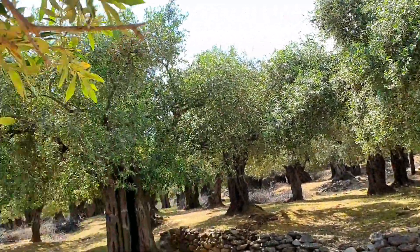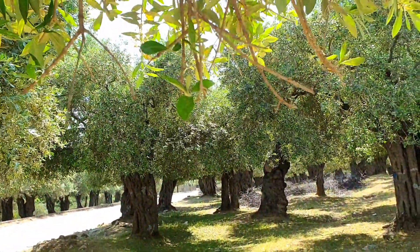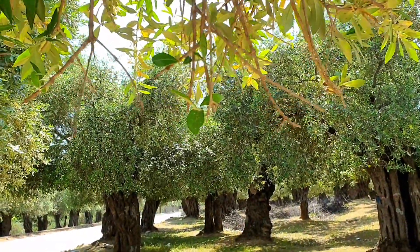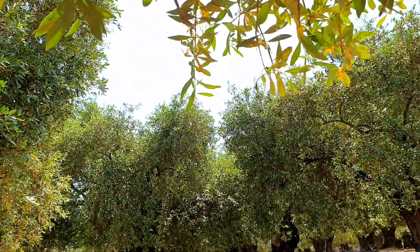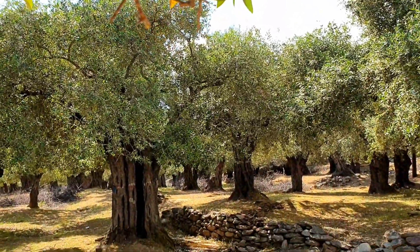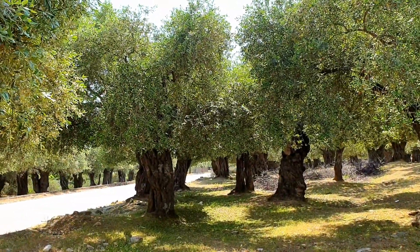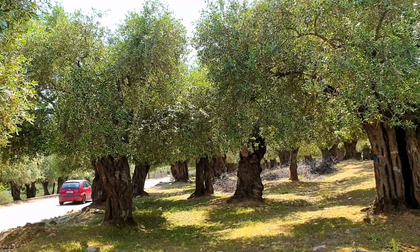These trees will have been handed down through generations. If you think to yourself the tree is 300 years old, how many generations of the family have depended on it? It's part of your family — it gives you heat when you burn the wood, gives you food to eat, olive oil to use. The average Greek family will use probably about 50 to 60 liters.